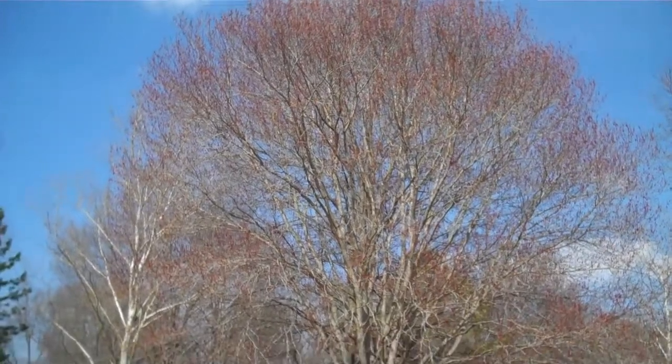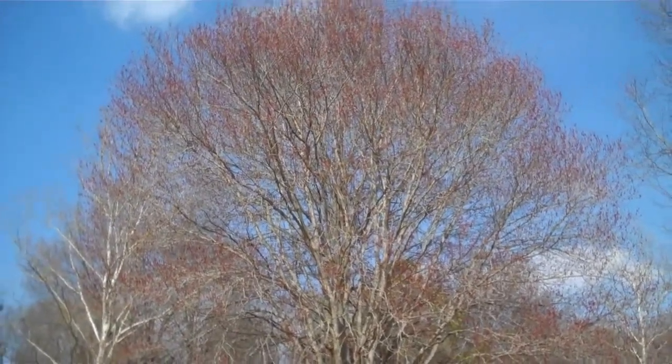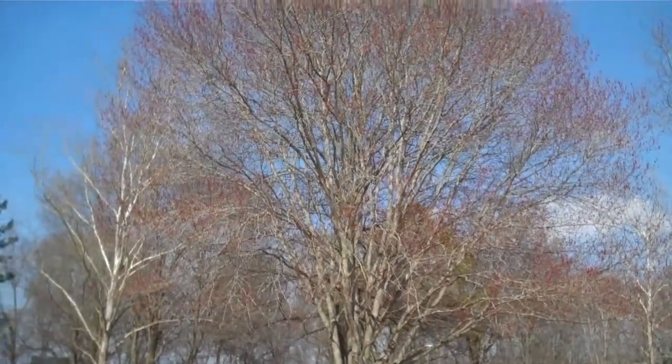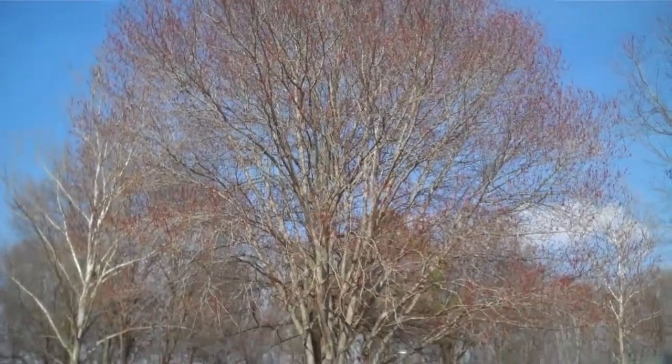It's a dark red, it's not a bright red. I'm gonna get up close and try to pull a bloom down so we can get a picture of it. Maybe somebody will know the name of this tree.